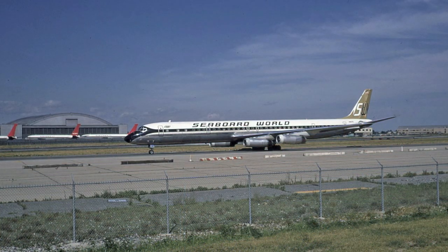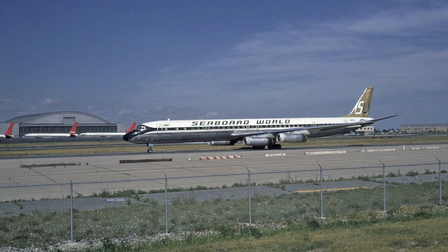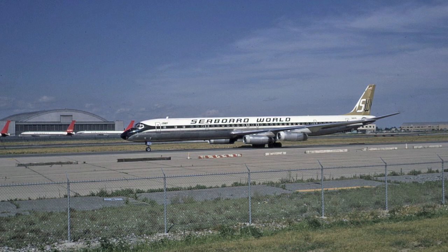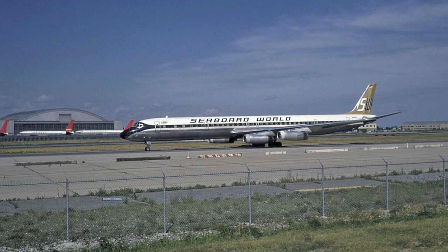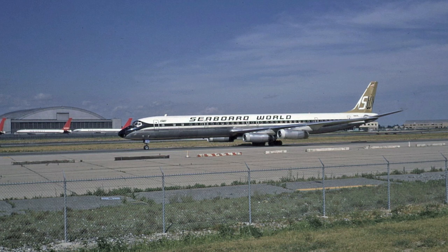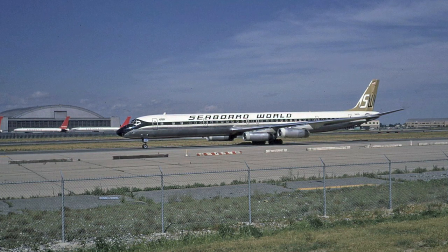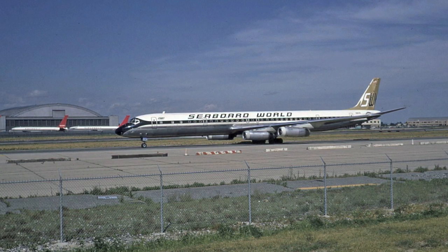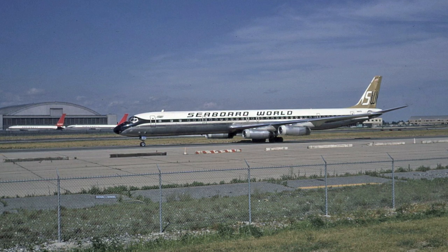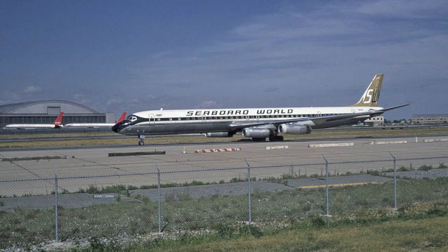Between 1968 and 1977, Seaboard World Airlines operated a fleet of approximately 22 different DC-8-63s that were used on passenger and freight combi charter services globally. They were seen quite frequently at New York's airports, including JFK. This is aircraft N8635 taxiing at JFK in August of 1972, looking absolutely gorgeous.